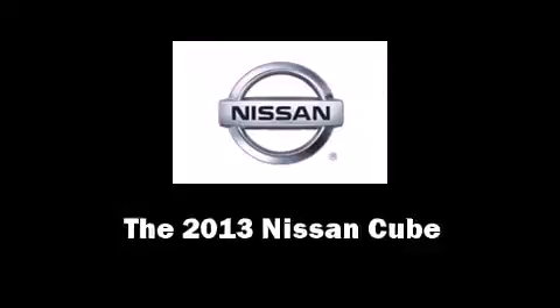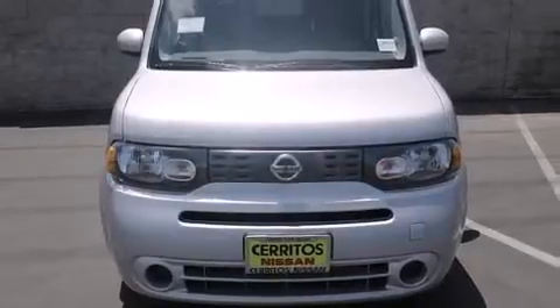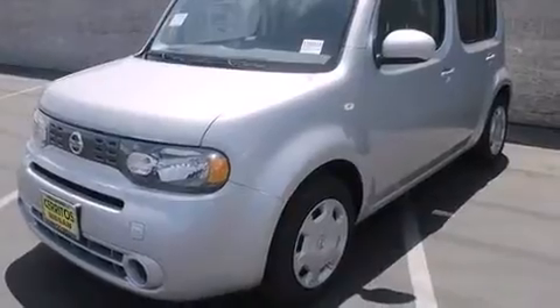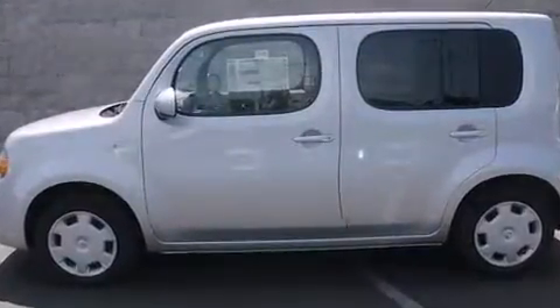The 2013 Nissan Cube. This four-door, five-passenger wagon will allow you to take command of the road with confidence. Smooth gear shifts are achieved thanks to the 1.8-liter four-cylinder engine. And for added security, dynamic stability control supplements the drivetrain.